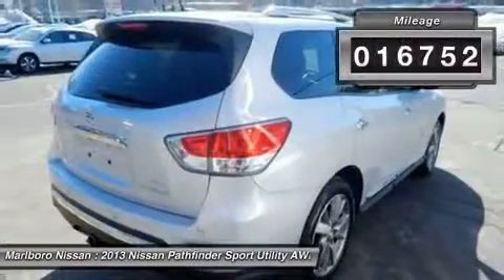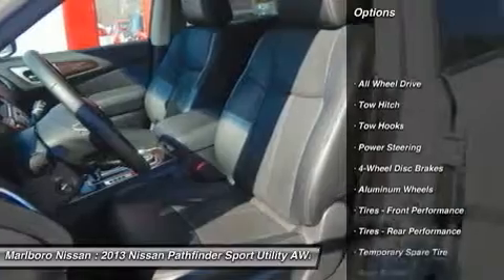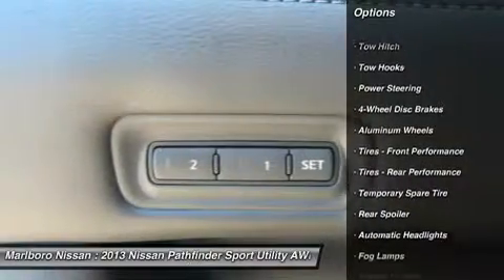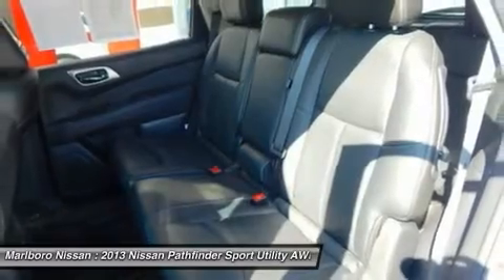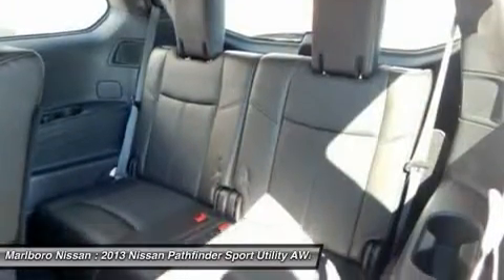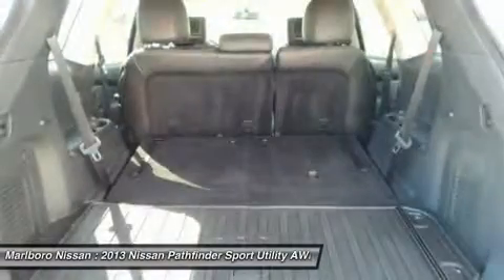This vehicle has less than 20,000 miles. Here are some of this vehicle's great options: steering wheel audio controls, remote engine start, tow hitch, all-wheel drive, power passenger seat, power steering, adjustable steering wheel, four-wheel disc brakes, aluminum wheels, and cruise control.